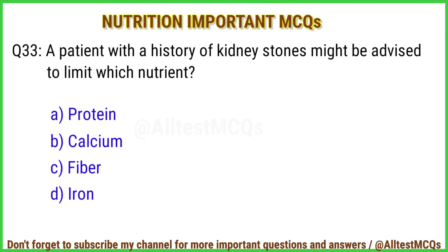Q33. A patient with a history of kidney stones might be advised to limit which nutrient? Right answer is option B: Calcium.